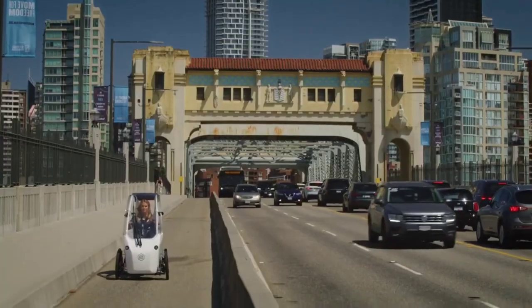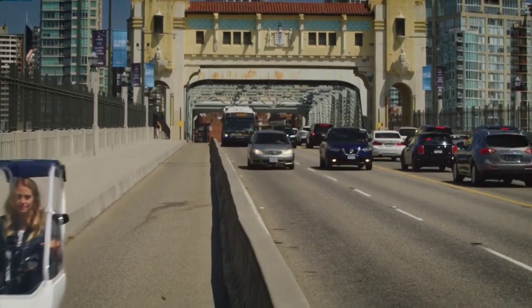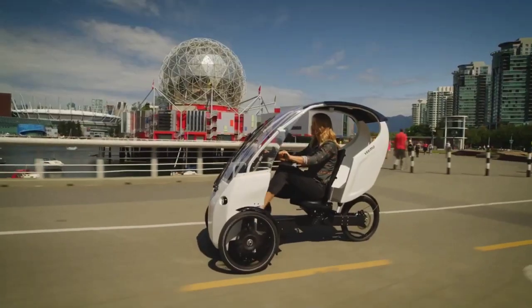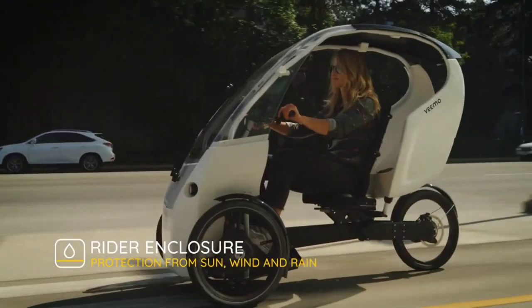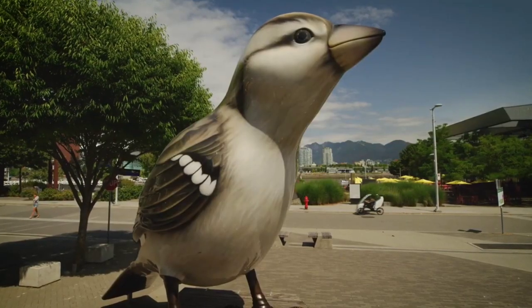The Vimo SE is your personal escape pod from traffic and emissions, a statement of sustainability and style. With its compact footprint and zero emissions heart, it's not just a way to get around — it's a way to change the world, one pedal stroke at a time.